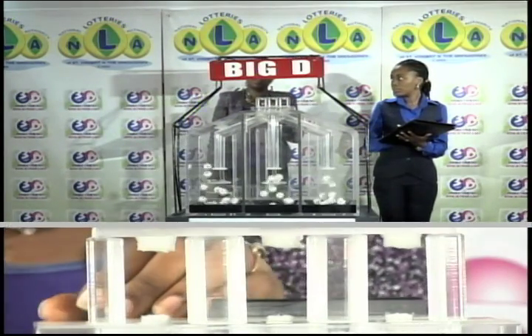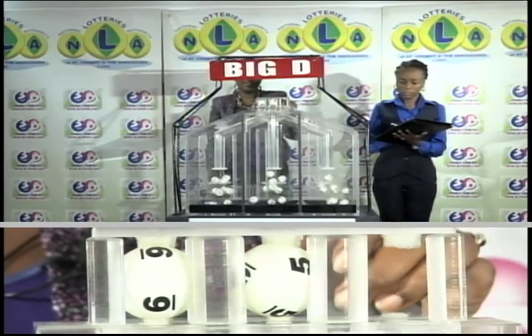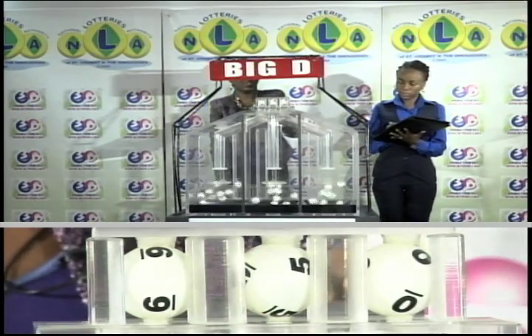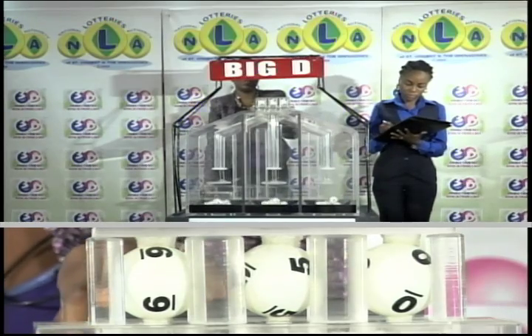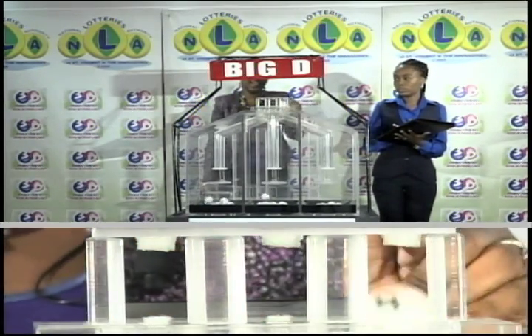The first draw is a 6, 5, 0. 6, 5, 0 is this afternoon's Big D winning number.